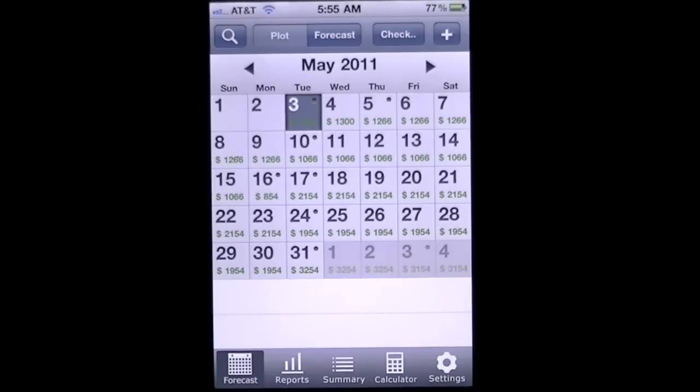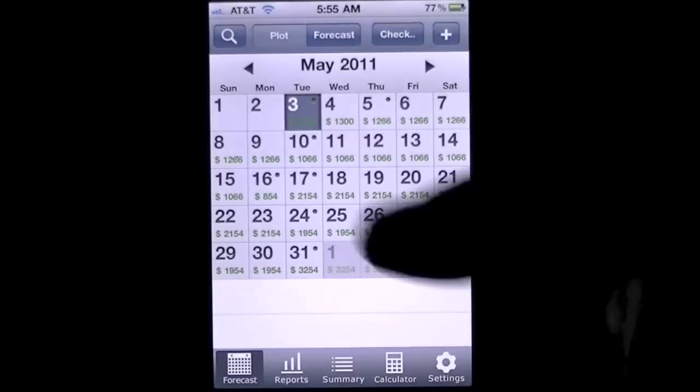This is Crazy Mike from CrazyMikesApps.com with an iPhone app demo for Budget Planner Sync Personal Finance Calendar with Sync by Elite Platinum. This is a $2.99 finance app in the iTunes App Store. This app will help you keep track of your finances through budgeting. There's a lot of functionality in here, and you can sync this with other iOS devices that have this application through a subscription-based program.